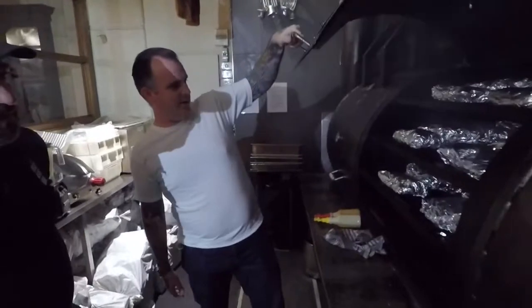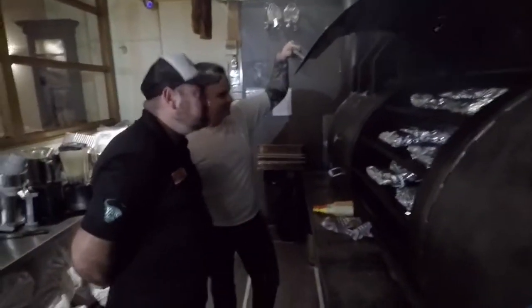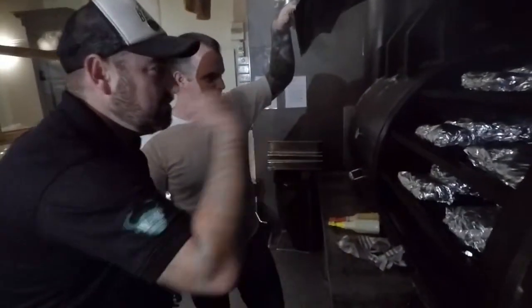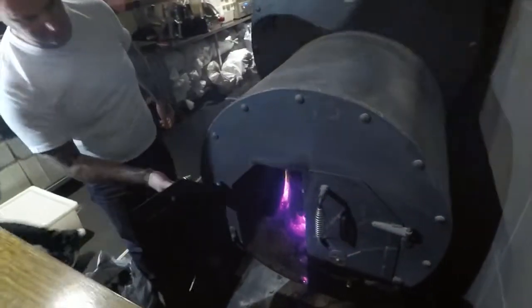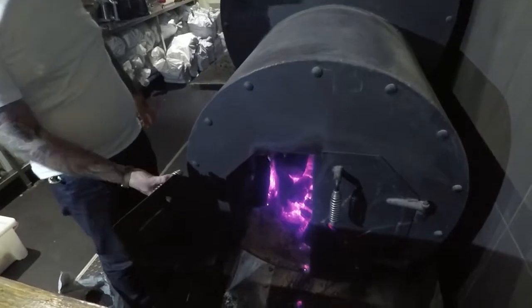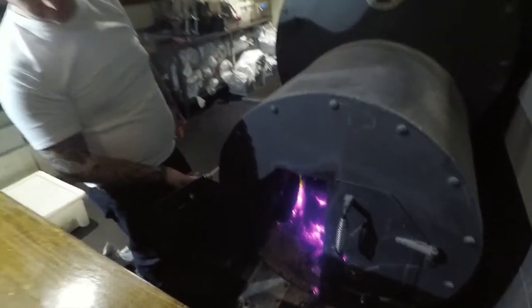Day in the life of a pit master — when does it start, how long does it go? Look, it's dirty, it's hard work, it's sweaty — you go home smelling of smoke — but it's a labor of love. We've got a great crew here, our pits are running 24/7 so there's always someone tending to them. The meats go on late at night for the next day's lunch, and early in the morning for dinner, so it's an ongoing process.